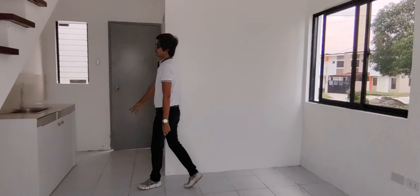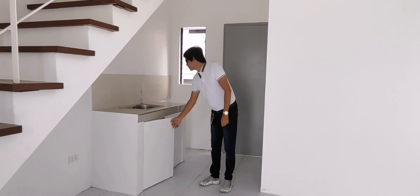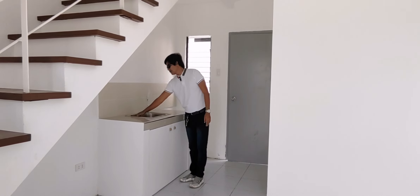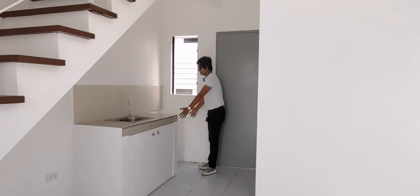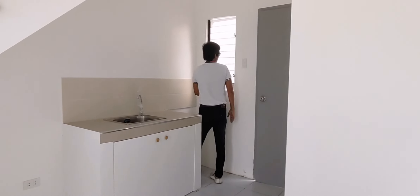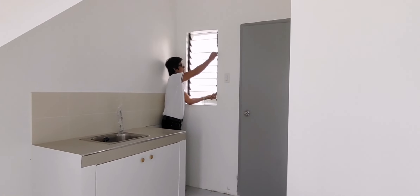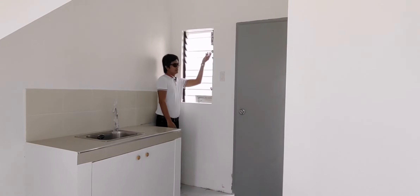Ito naman yung kitchen natin, kung saan dito tayo magluto. Tapos meron na din pong cabinet. May closet na rin po ito. May stainless na yung ating lababo. Itong area na ito, meron tayong space para sa refrigerator - ready na po yung socket. Tapos, meron tayong bintana dito. Kaya pag magluluto tayo, ito siyang open para lumabas yung amoy ng ating niluluto.